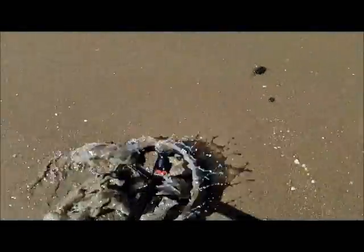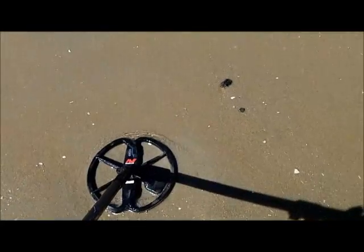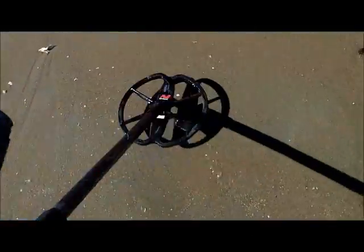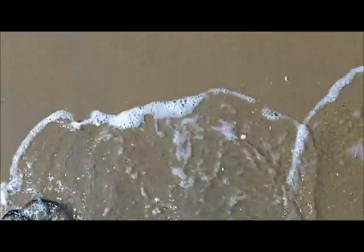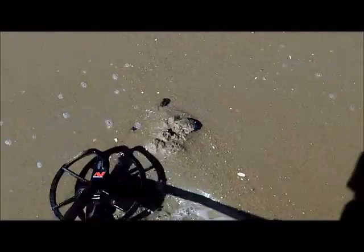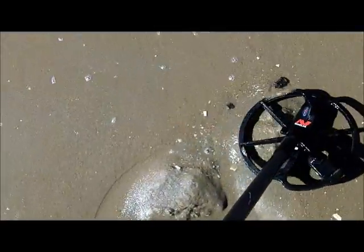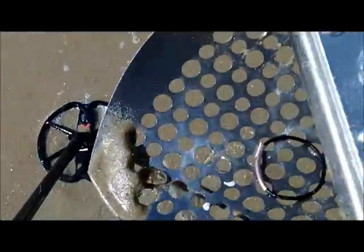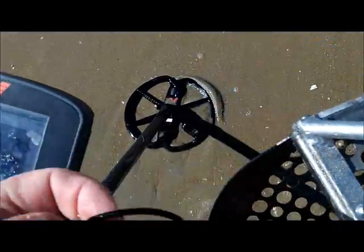I think there's another target around here — yep, right there. Maybe it's my imagination — oh, there it is. 12-07. What do you think that is? Can't be a pull tab. A little shallow. Oh, it's an earring or a bracelet or something — some bling. A hair doodad.